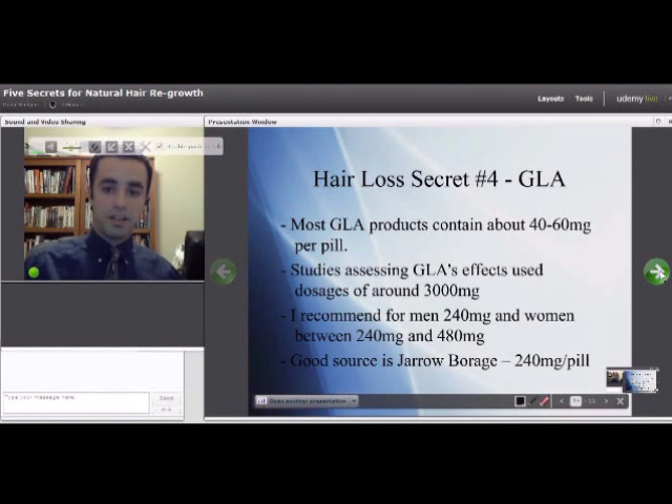Most GLA products contain about 40 to 60 milligrams per pill, which is pretty much nothing. Studies assessing GLA's effects use dosages around 3,000 milligrams — I don't recommend that high. Instead, for men I recommend 240 milligrams; you can get that in Jaro brand borage oil. Make sure it says on the back 240 milligrams of GLA per pill. Women can take between one and two of those pills.